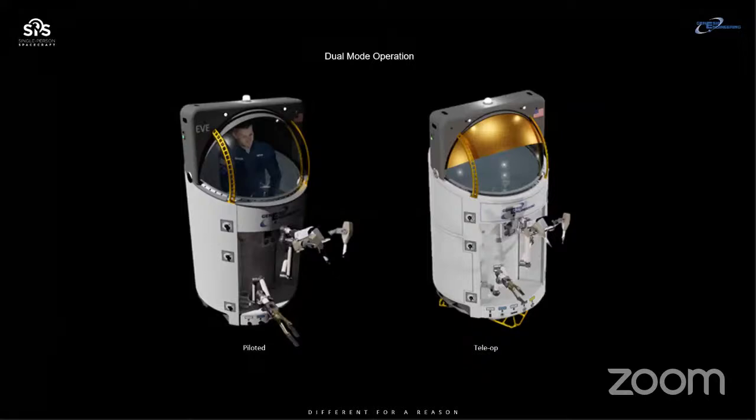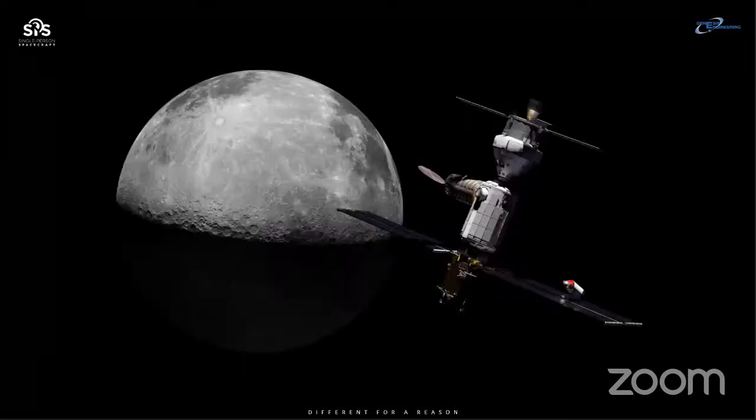This is our spacecraft, and we can fly it with a human in it, or we can teleoperate it. It provides a lot of capability for doing space work, not only close to the Earth, but around the Moon and on the way to Mars. This is a CAD image of us on a program called the Lunar Gateway — a small space station around the Moon. With this spacecraft, you can go where you cannot go in spacesuits, and anybody can fly it and go out for a short period of time.